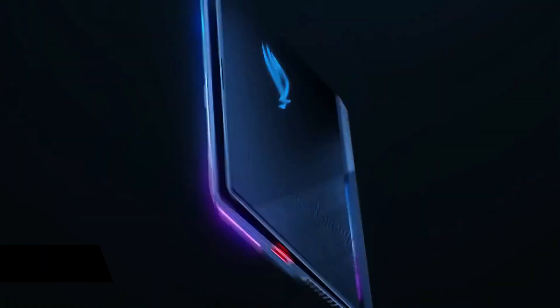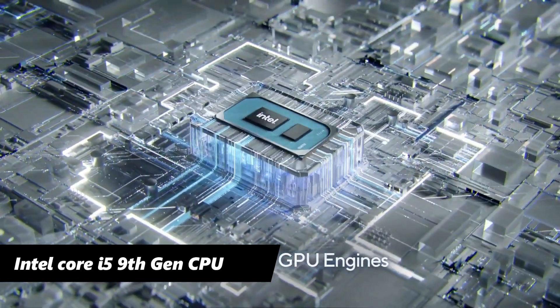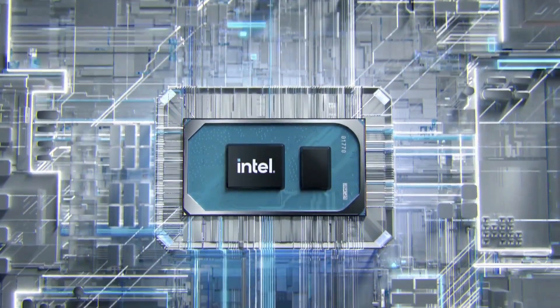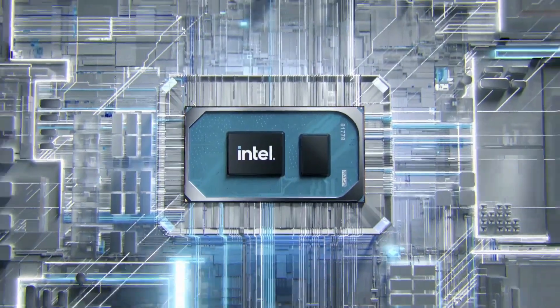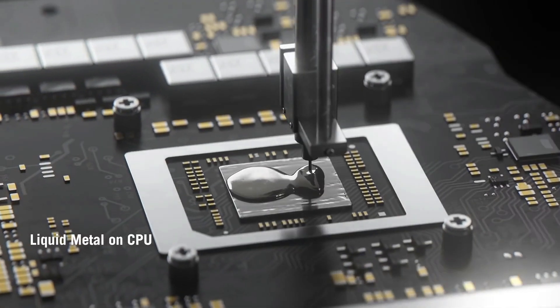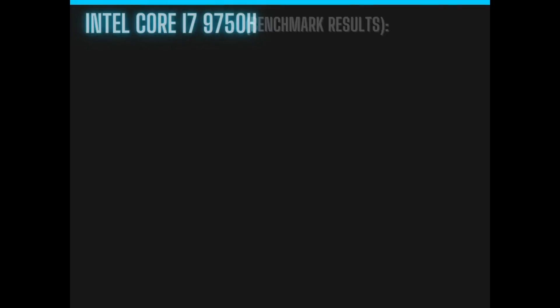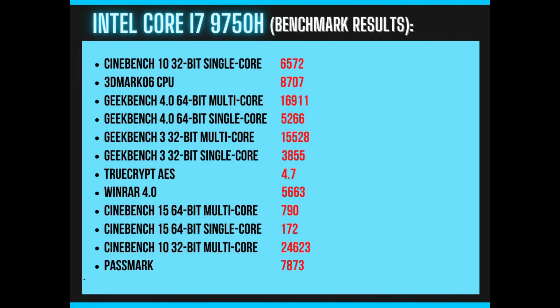The ROG Strix comes with an Intel Core i5 9th Gen processor. It clocks at 2.4GHz to 4.1GHz and can execute up to 8 threads simultaneously. It is based on 14nm fabrication with a thermal design power of 45W. The CPU provided good performance for the price, especially in single-core performance, as observed in benchmark tests.